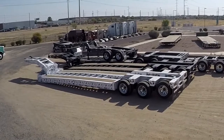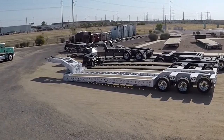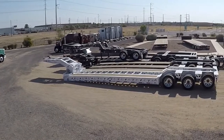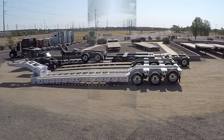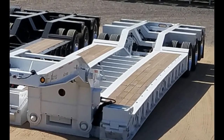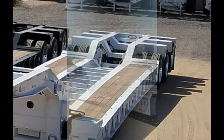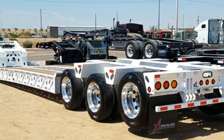Midco Sales has a new 55-ton Lowboy trailer for sale at its dealership in Chandler, Arizona. This 2018 XL Specialized XL110 HDG Lowboy measures 53 feet long and 102 inches wide.